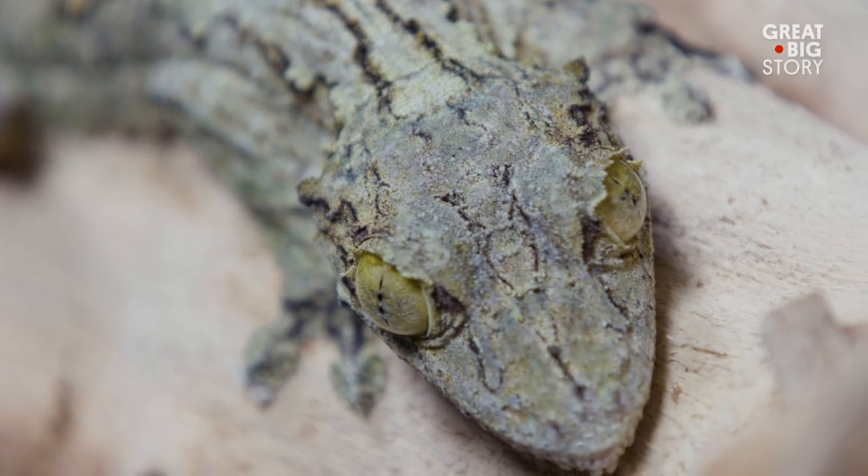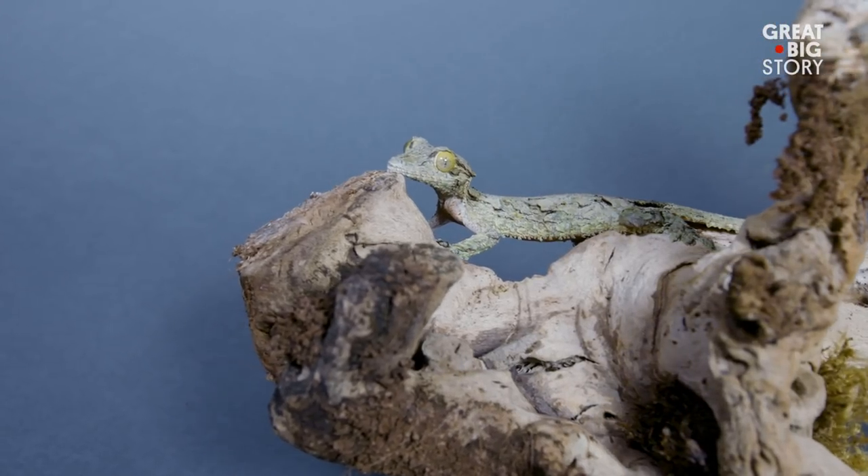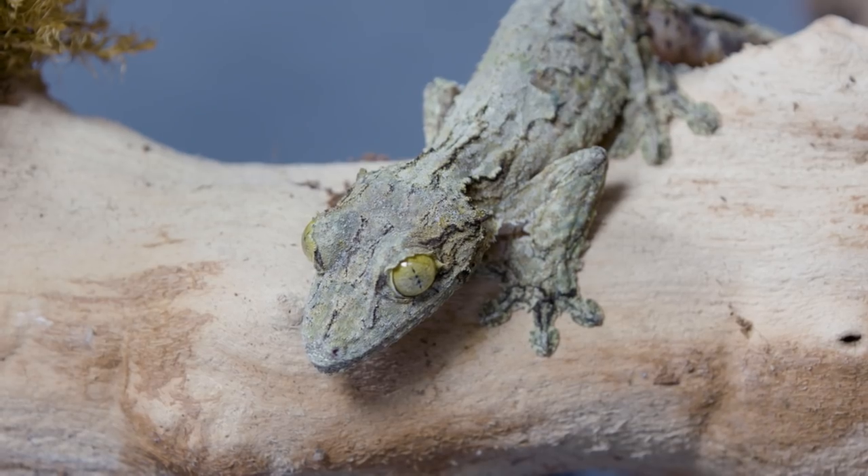In spite of their formidable camouflage, the mossy-leaf-tailed gecko's future is threatened due to deforestation and increasing demand in the pet trade. This is the mossy-leaf-tailed gecko.